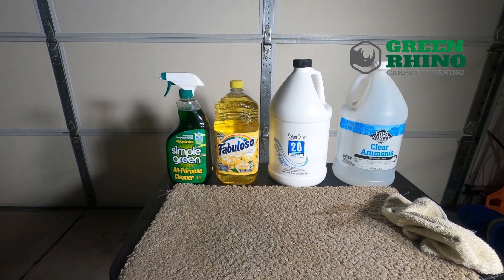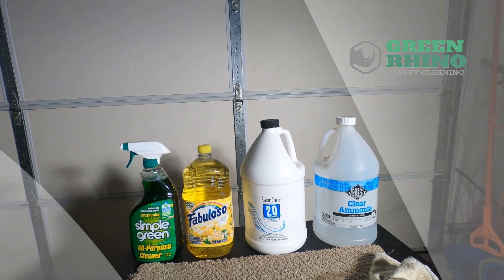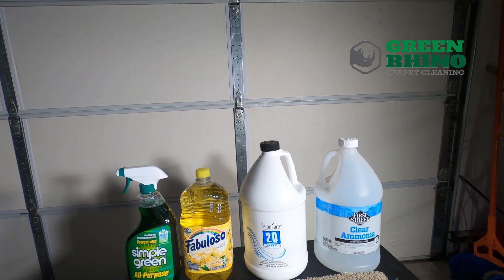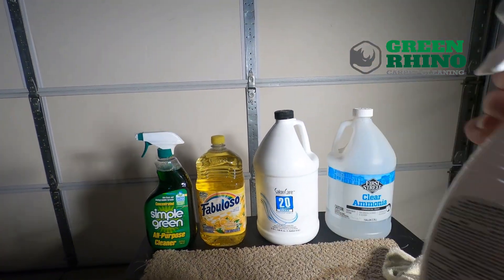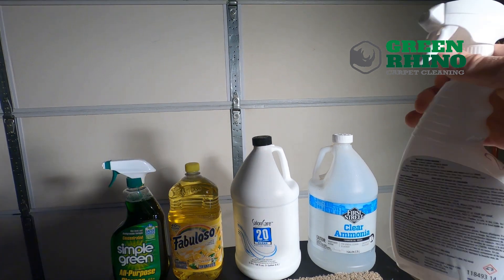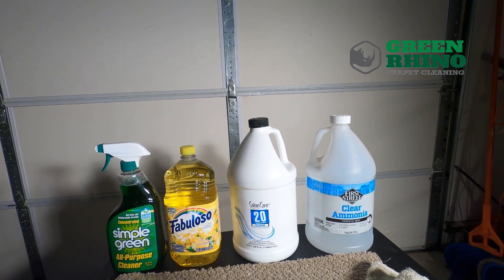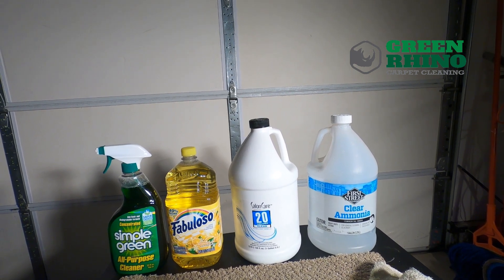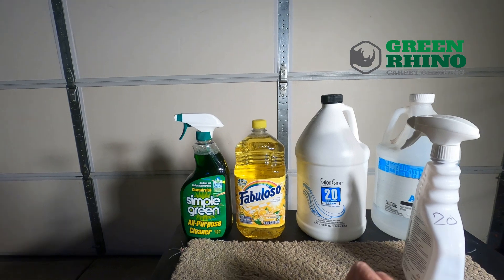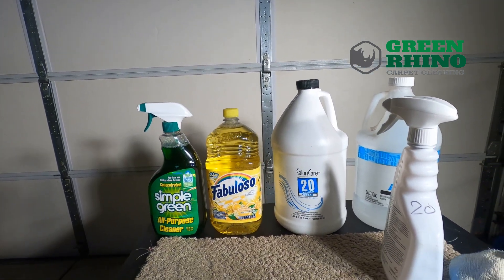So what we use a lot of is 20 volume peroxide - clear. You can get it from Sally's Beauty Supply. Make sure it's the blue label, clear, and no need to dilute. Go ahead and get yourself a spray bottle. If you go buy this and want to put it in a spray bottle, make sure you put it in a white or dark bottle because a clear bottle reduces the power of the peroxide, or just keep it in the gallon and add to a clear one and use it right away.